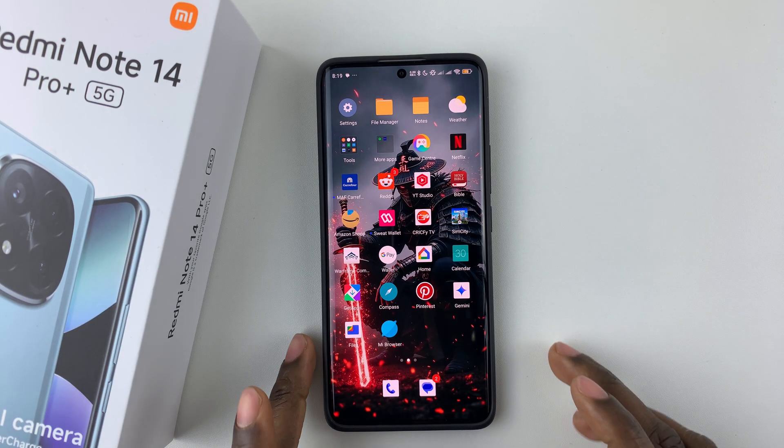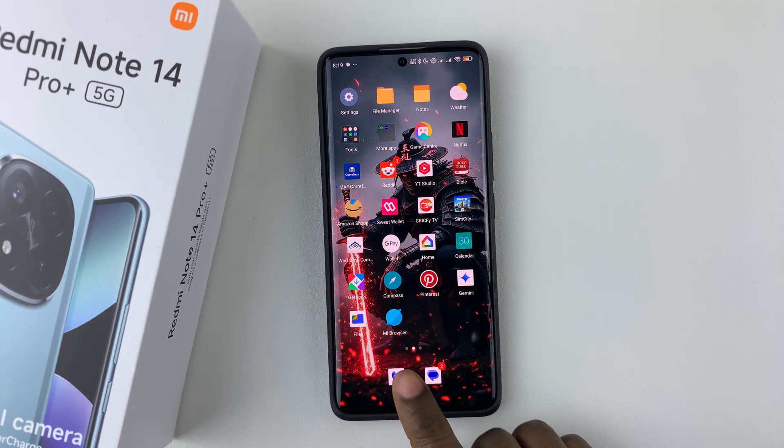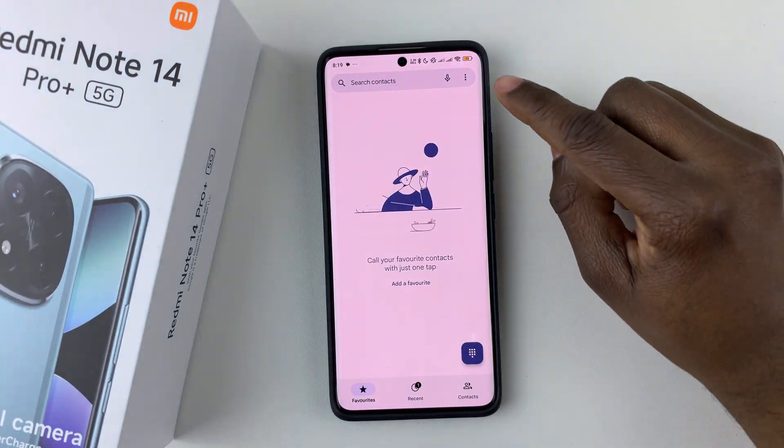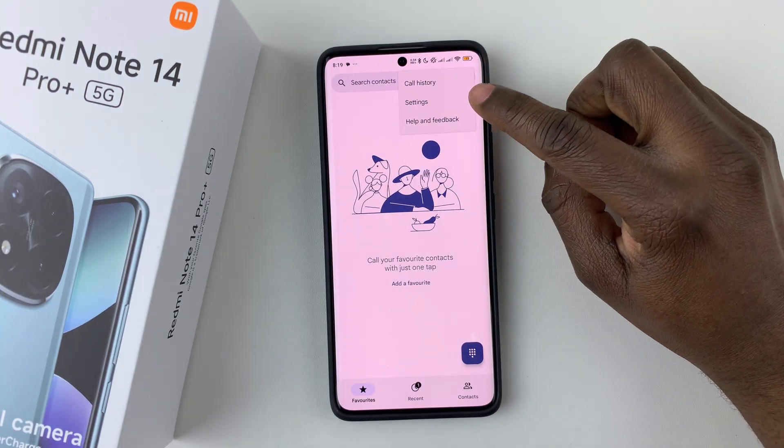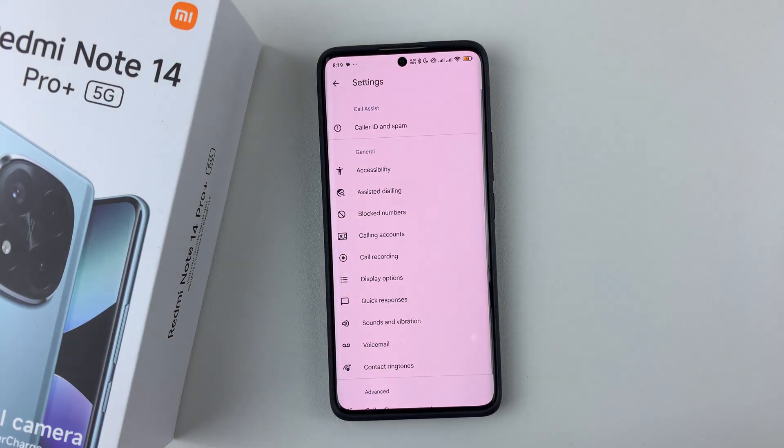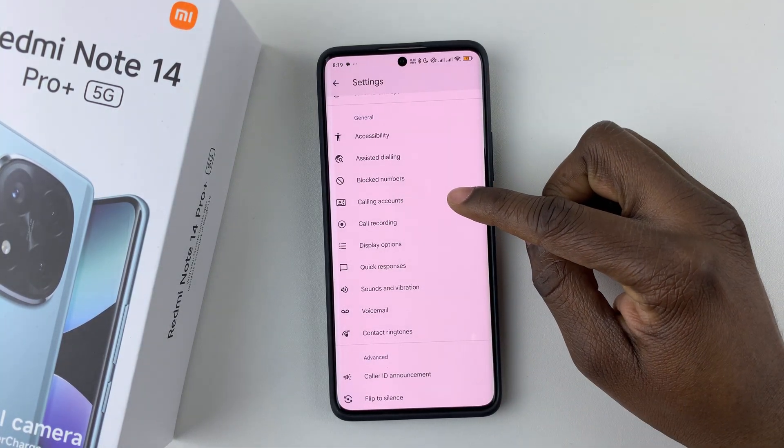Simply open the phone application on your device, and then tap on the three dots at the top right corner, and then select Settings from the menu that appears, and then scroll down and select Calling Accounts.